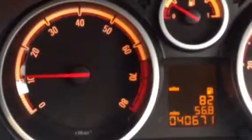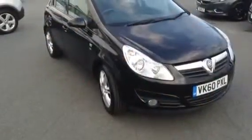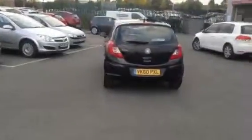Air conditioning, FM and AM, and CD player. It's done just over 40,500 miles.